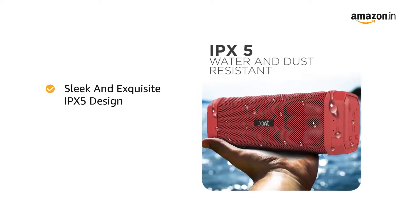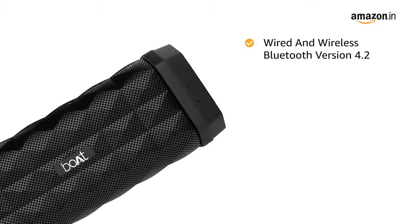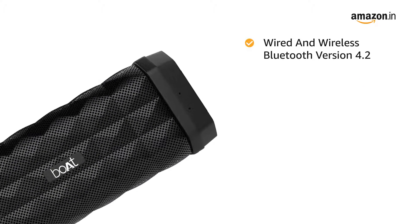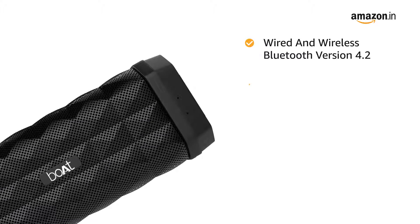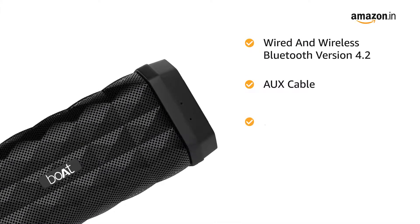The sleek and exquisite IPX5 design is water-and-dust resistant. It comes equipped with wired and wireless Bluetooth version 4.2 technology and can also connect to the speaker via AUX cable or TF storage.